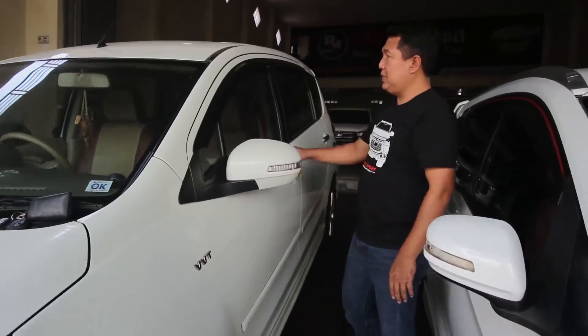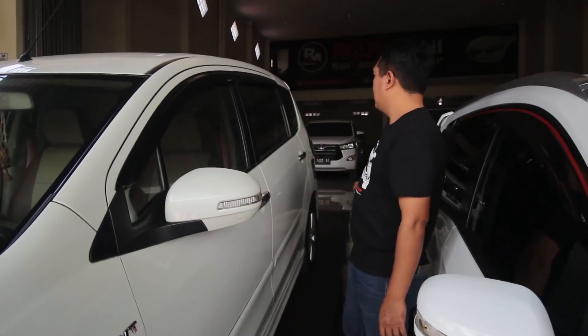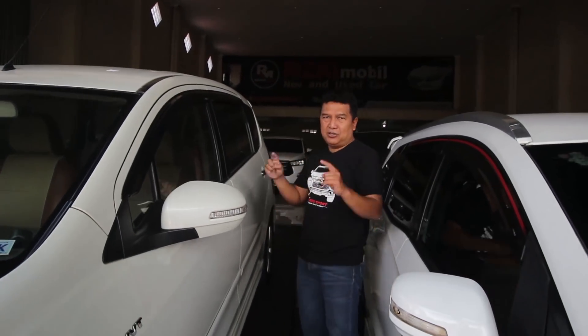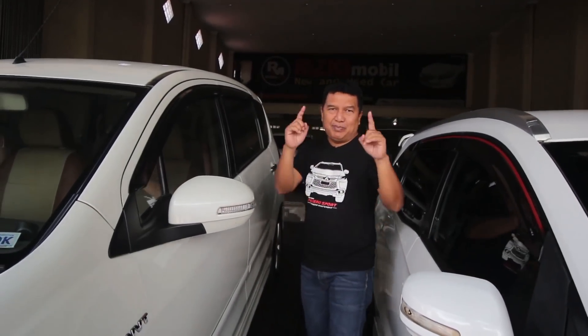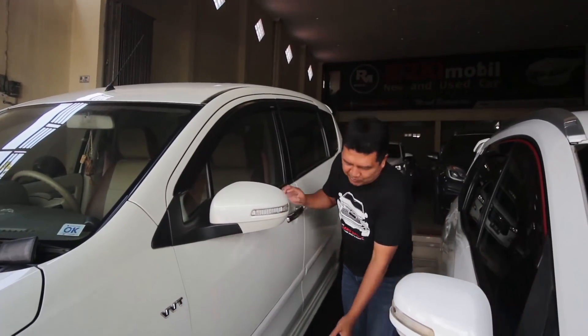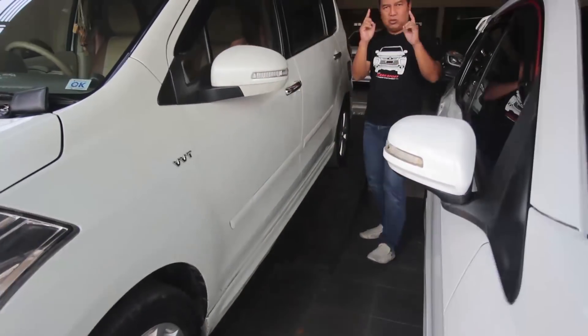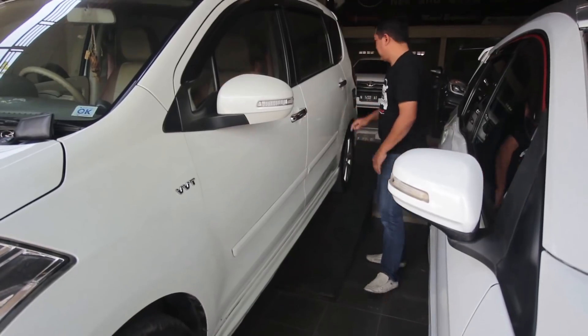Spion sudah dilengkapi dengan sen. Sudah dilengkapi talang air di keempat pintunya, serta handle pintu sudah chrome dan tutup tankinya yang juga chrome. Mobil yang membedakan R3 GEX biasa dengan GEX Elkan yaitu ada di body kitnya, sahabat Rizki Mobil. Body kit mengelilingi di seluruh body mobil ini.